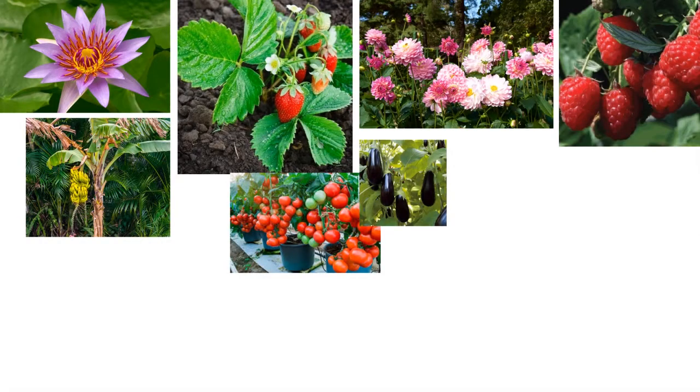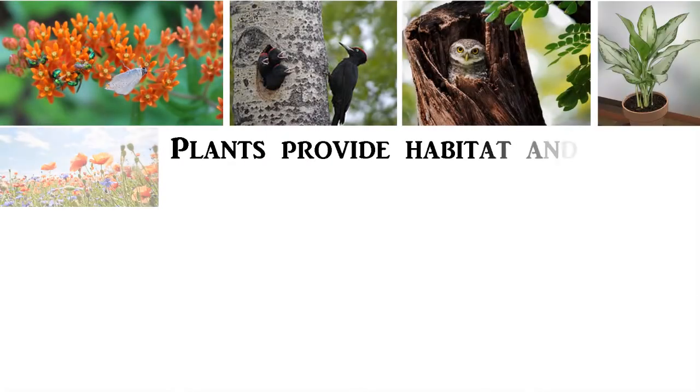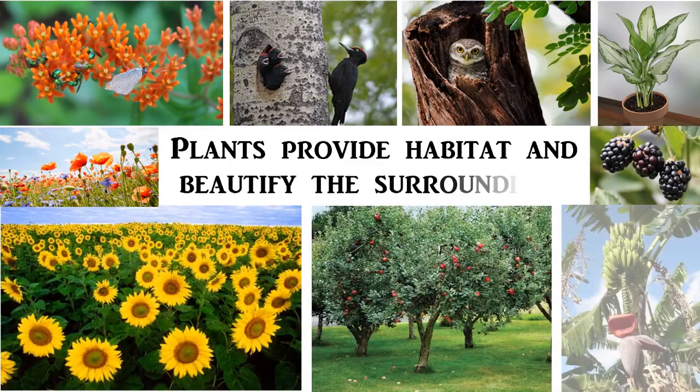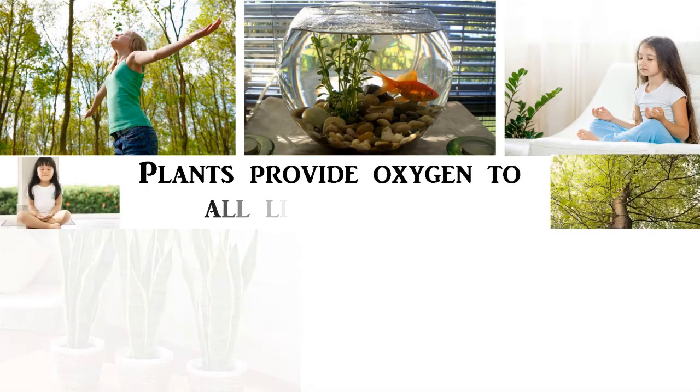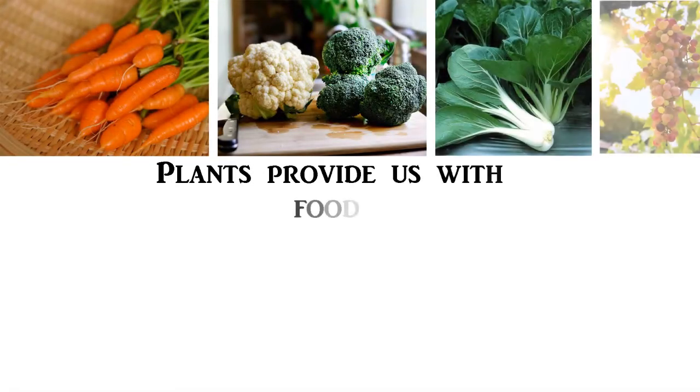Plants are very important to us. Plants provide habitats and beautify the surroundings. Plants provide oxygen to all living things. Plants provide us with food.